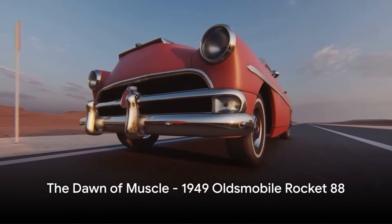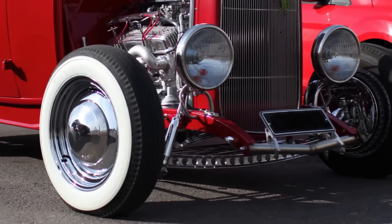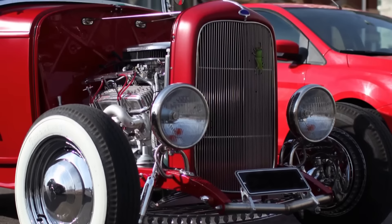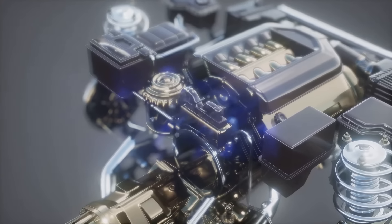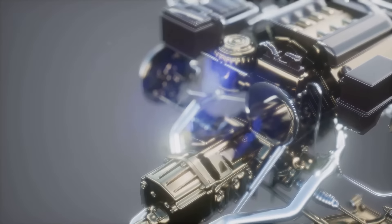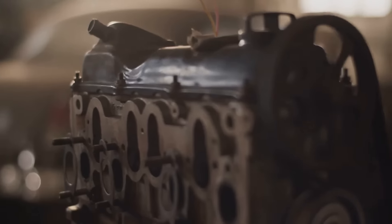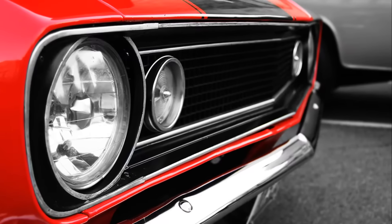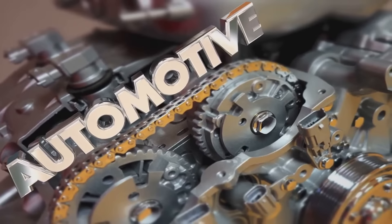It all began with the 1949 Oldsmobile Rocket 88, the pioneer of the muscle car era. Born out of a unique blend of innovation and determination, the Rocket 88 marked a significant turning point in automotive history. Under its hood lay a powerful V8 engine — the first high-compression overhead valve V8, a design that would soon become the standard for American muscle. The Rocket 88 was a symbol of a new dawn, with speed and power unparalleled for its time, and few cars of its era could match it in performance and exclusivity.